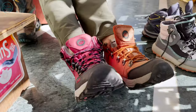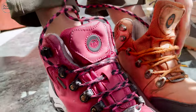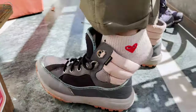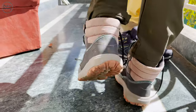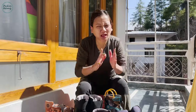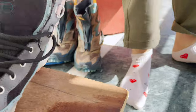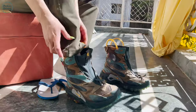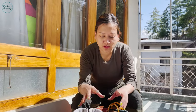Hi guys, this video is going to be very different because I am going to talk about trekking and hiking shoes. Many people ask me what kind of shoes I wear, where I buy them, and what my favorite brand is. So today I just wanted to show you guys the shoes that I have — I still have some more on my shelf, but I decided to show the different brands.